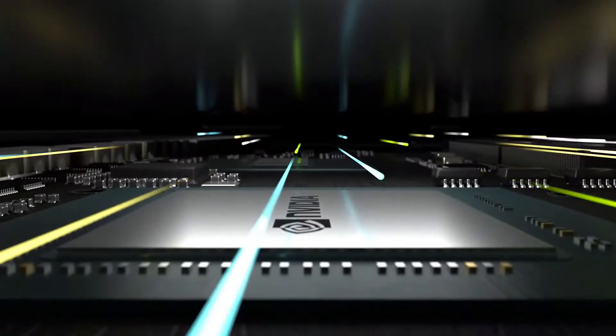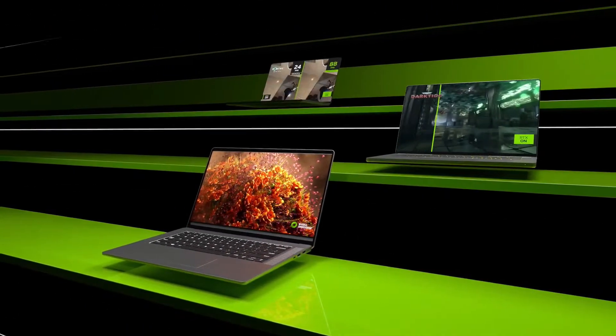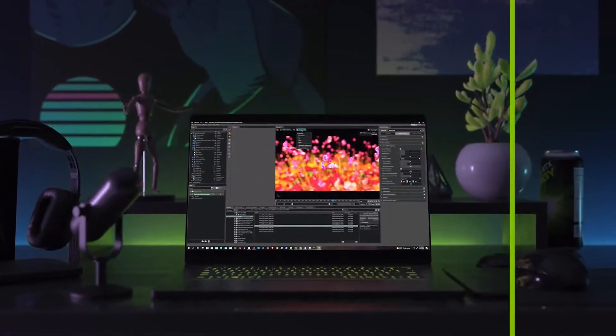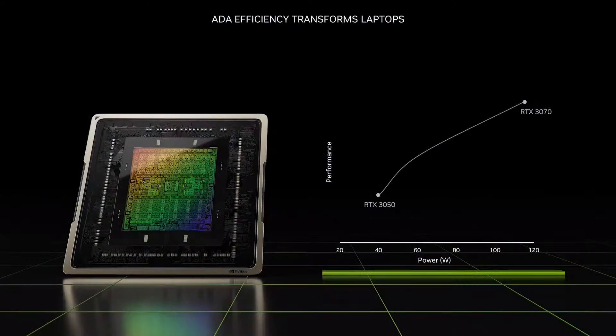Gamers and creators are turning to RTX laptops to drive the most demanding games and apps. The need for performance and portability has fueled RTX laptop growth well beyond the overall PC market. Now over one-third of GeForce users are creating, and there's more to come, with 60% of the GeForce laptop installed base not yet upgraded to RTX. Power and thermal constraints are the ultimate challenges in delivering high performance in thin, highly portable laptops.